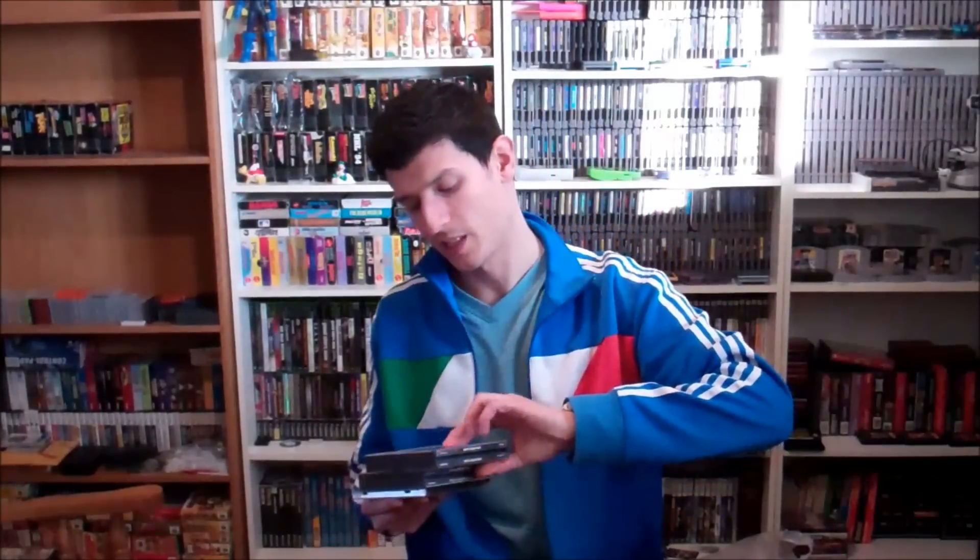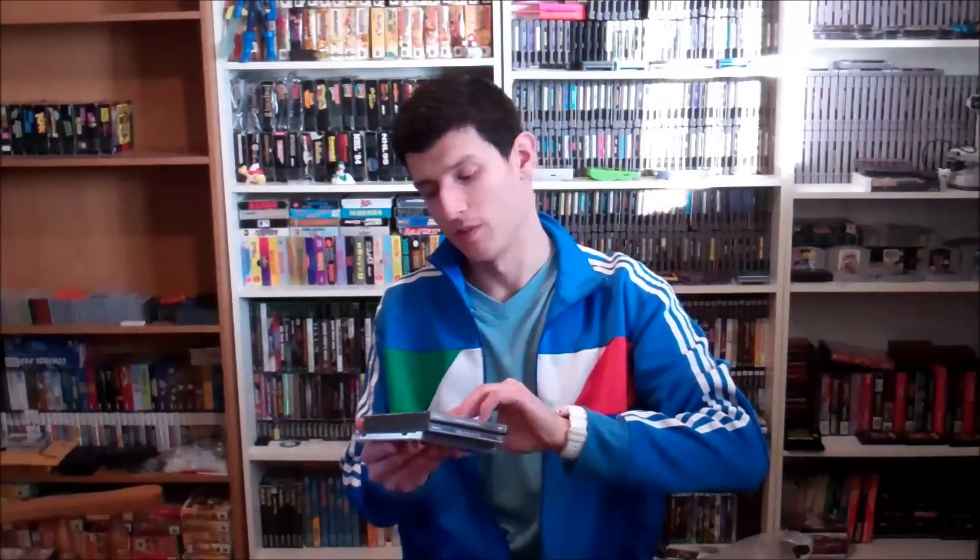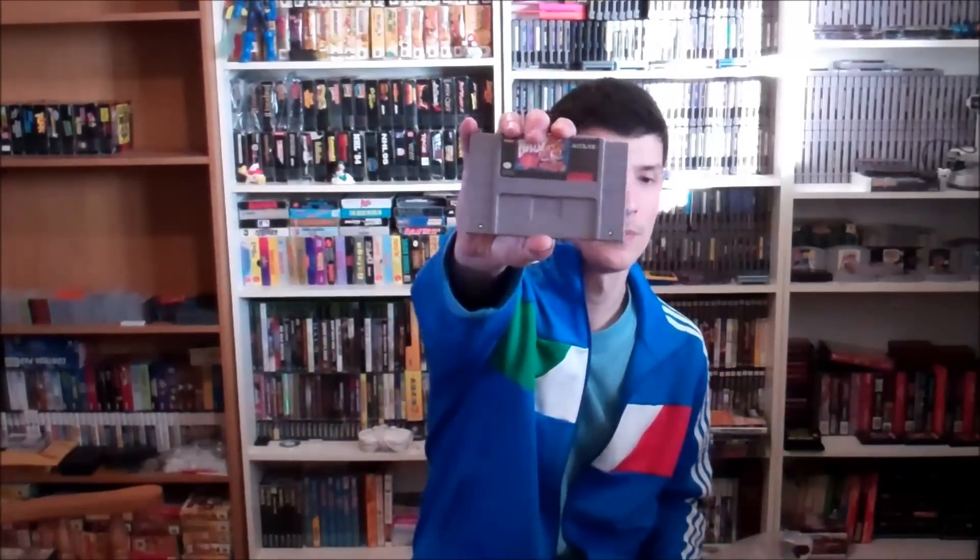We got some random empty PS1 game cases: Resident Evil, Black Label Metal Gear Solid, Black Label Final Fantasy VII. These are just the cases, and a really messed up case for Red Alert Retaliation. Also some loose cartridges: Out of This World for Super Nintendo and Bubsy. And some loose N64 cartridges: Mickey's USA Speedway, Vigilante 8, and a very expensive game right now — Super Smash Brothers.